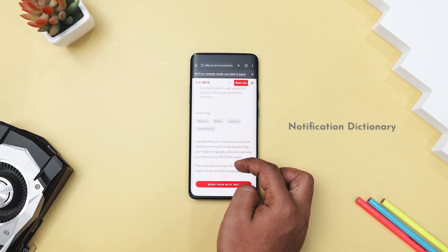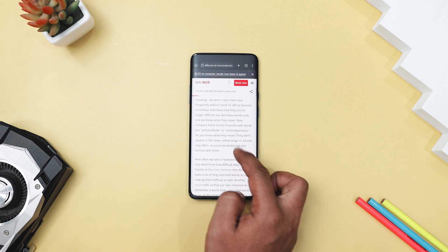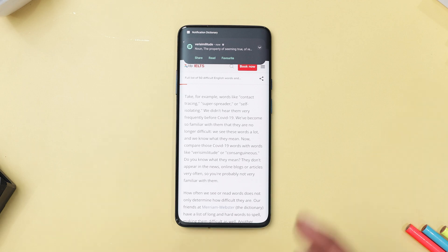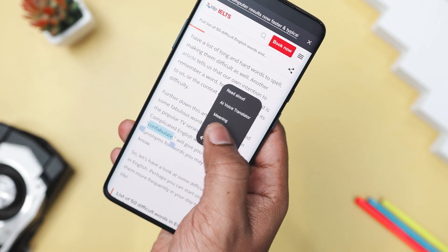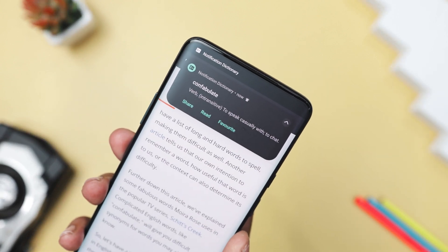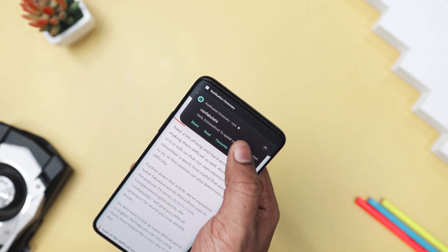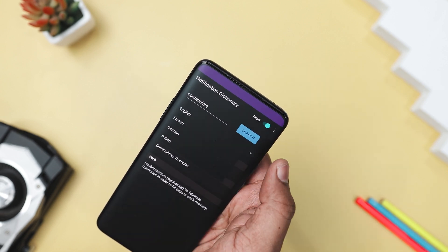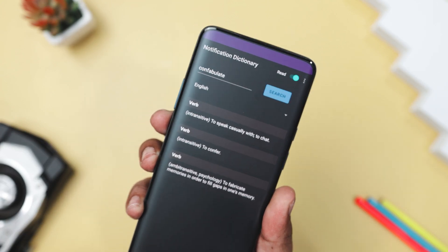Imagine you're browsing or chatting and stumble upon a word you don't know. Instead of jumping between apps to look it up, you can instantly get its meaning with Notification Dictionary. This handy app lets you find word definitions directly from any app where you can select text. All you have to do is highlight the word, select 'find meaning,' and a notification will pop up with the definition. You can tap the notification to see more meanings, copy it to your clipboard, or even share it with others. The app works offline, so you can rely on it anytime, anywhere. It uses definitions from Wiktionary, giving you a broad range of meanings. It is also open source, lightweight, and completely ad-free.